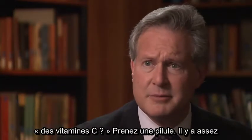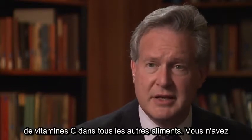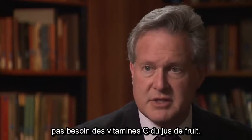You say, wait a second, doesn't fruit juice have vitamin C? Take a pill. There's enough vitamin C in all the other foods. You do not need the vitamin C in fruit juice.